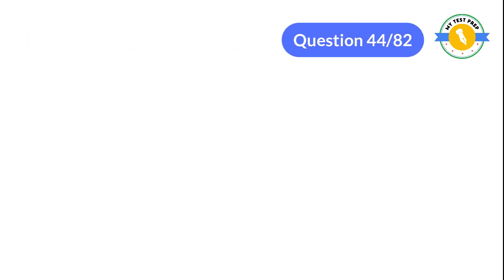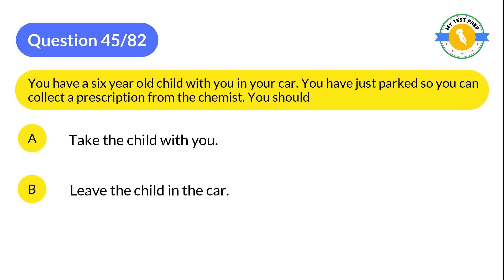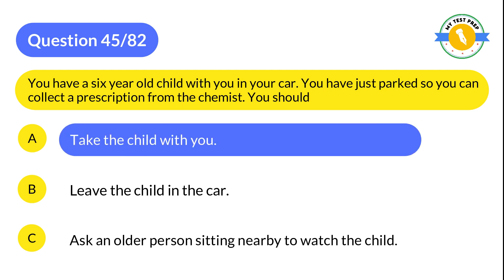Question 45: You have a six-year-old child with you in your car. You have just parked so you can collect a prescription from the chemist. You should: A: Take the child with you. B: Leave the child in the car. C: Ask an older person sitting nearby to watch the child. The correct answer is A: Take the child with you.